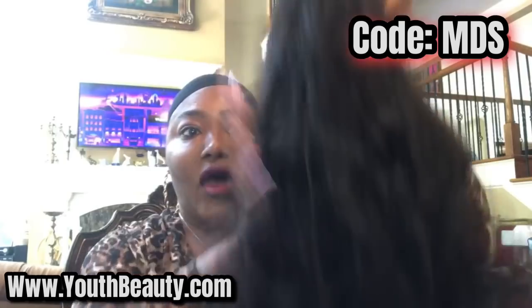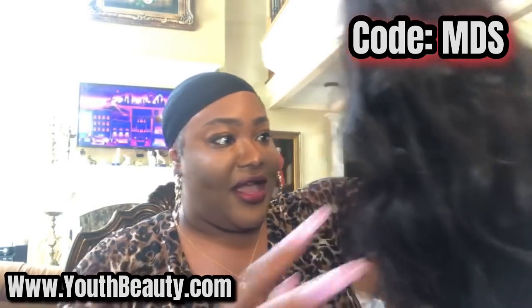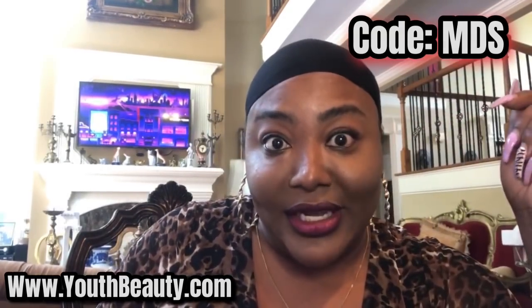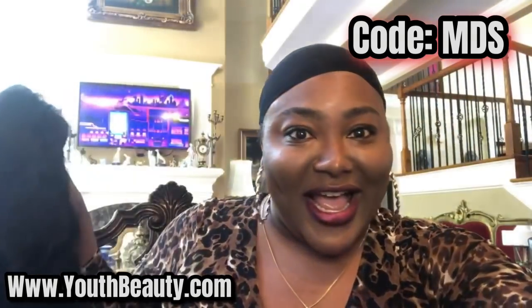This is my wig for the week. Oh, this is some soft hair. I got to keep this wig for Ms. Mary, honey, so she'll be able to — thank you. She Puerto Rican. Yes, God. Bye, y'all.